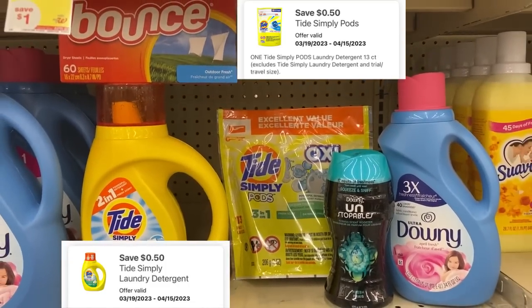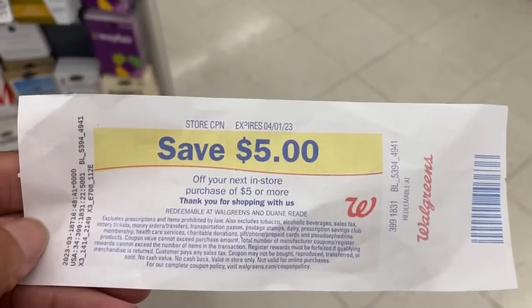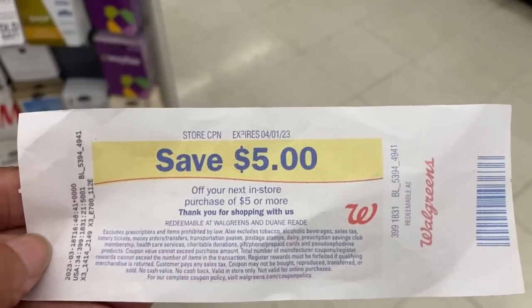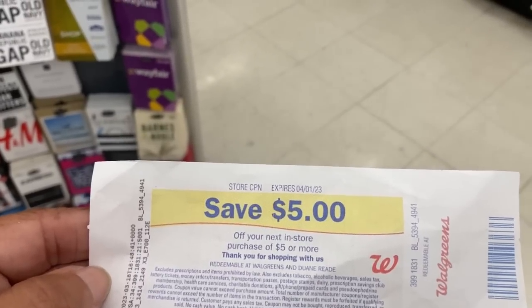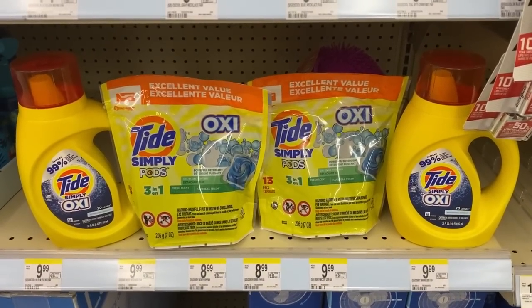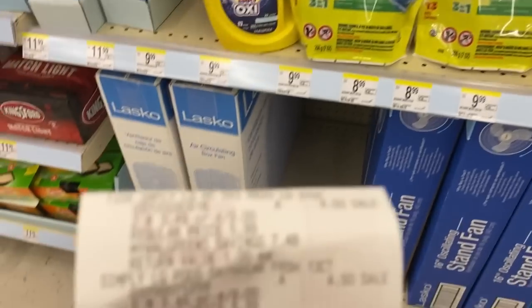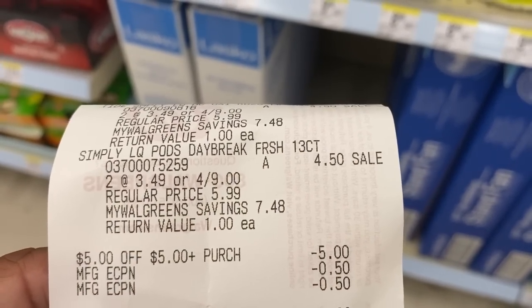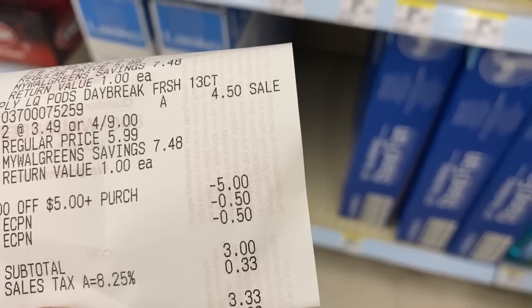Pick up any other two items you choose out of the five and you'll pay $8.00. For my Tide Simply deal, I'm going to use this $5.00 register reward, a store coupon, and the two $0.50 digitals. That'll bring my total down to $3.00 out of pocket. I picked up four items — Simply Tide pods and the detergent — four for nine, minus the two $0.50 digitals and the five-off store coupon. I used Walgreens cash and paid $0.33.